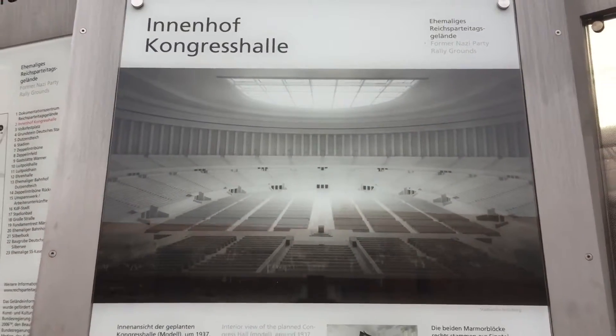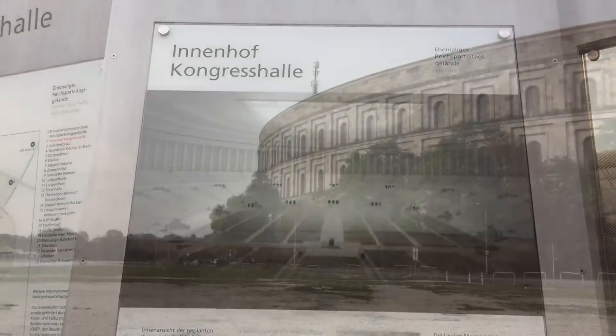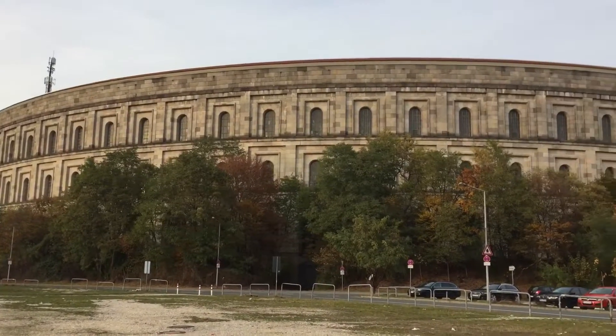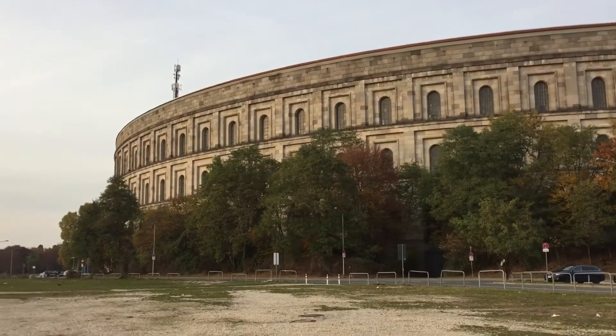This is an artist's rendering of what the completed Congress Hall would have looked like had the Nazis won World War II and continued its construction. This is the finished exterior of Hitler's Congress Hall. As you can see, it keeps with this preferred artistic style of being huge and austere neoclassical.